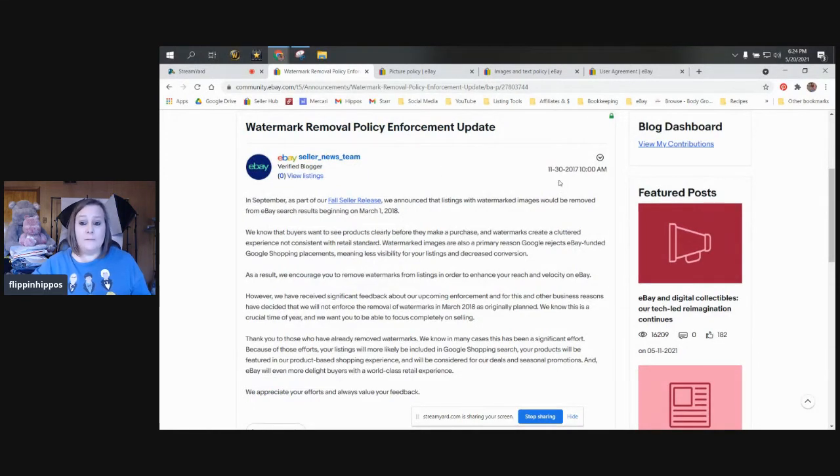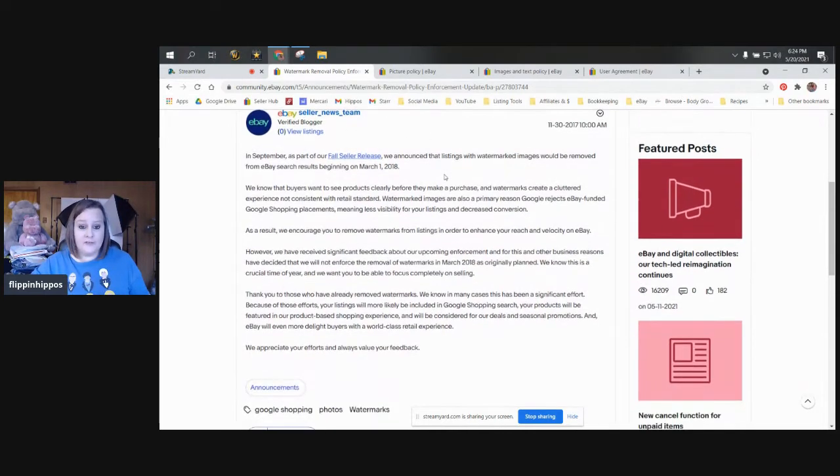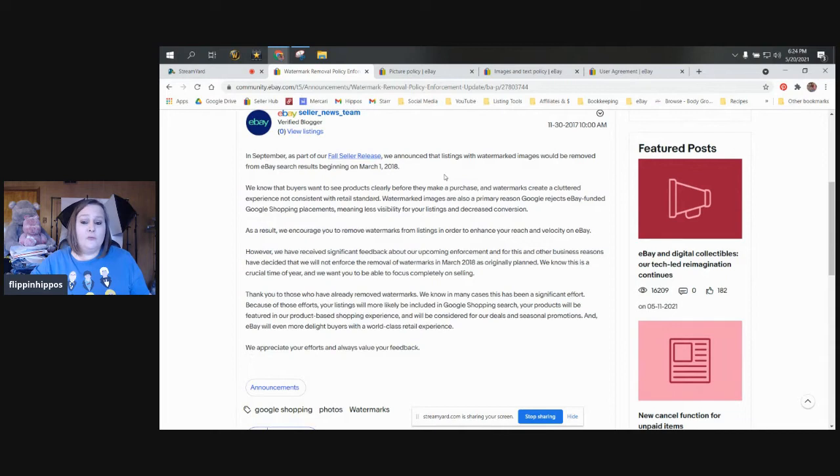So this is from November 2017. In September of 2017, in the fall seller release, eBay announced that listings with watermarked images would be removed from eBay search results beginning on March 1st, 2018. So in that fall seller update, we were all told if we were using watermark images on our photos — to show ownership or to advertise our store — if they were still there as of March 1st, our listings were literally going to be removed from the searches.